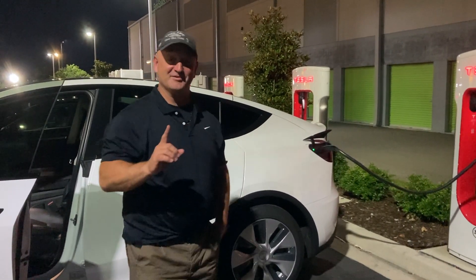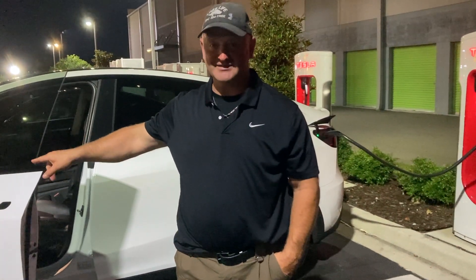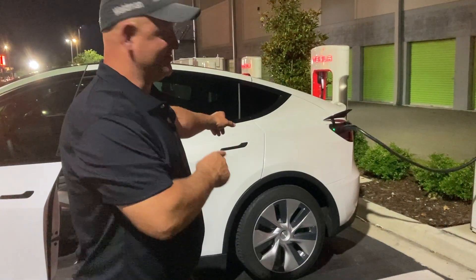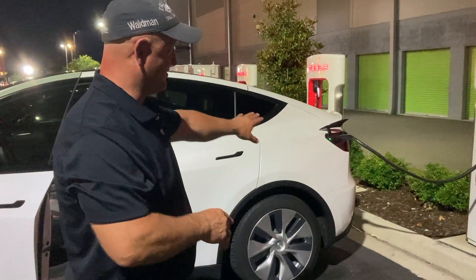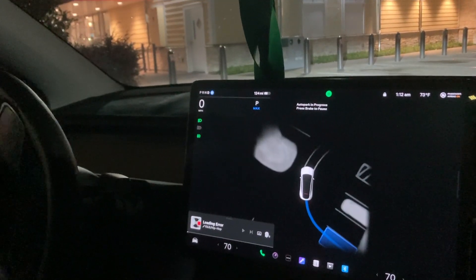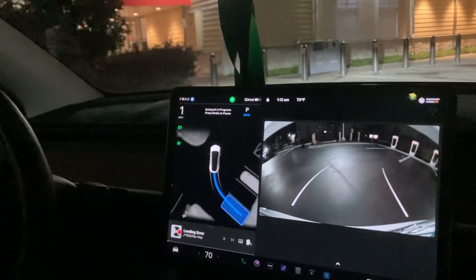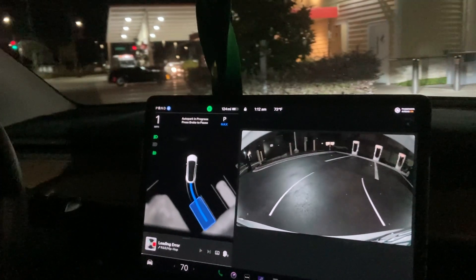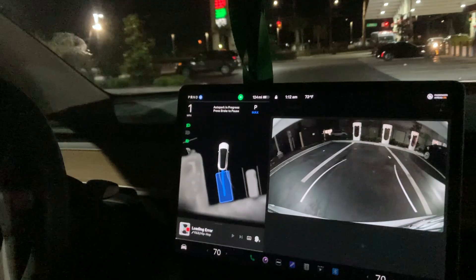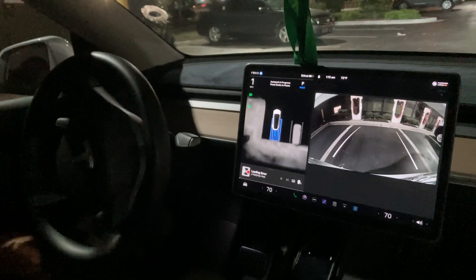This is the first time the Model Y, with FSD, has parked itself at the supercharger. You can tell it has the perfect distance - just a little slack in the supercharger line. If it hadn't backed up another 2, 3, maybe 4 inches, it wouldn't have been able to reach. This is the most optimal placement: as far away from the supercharger as possible, but it still reaches.